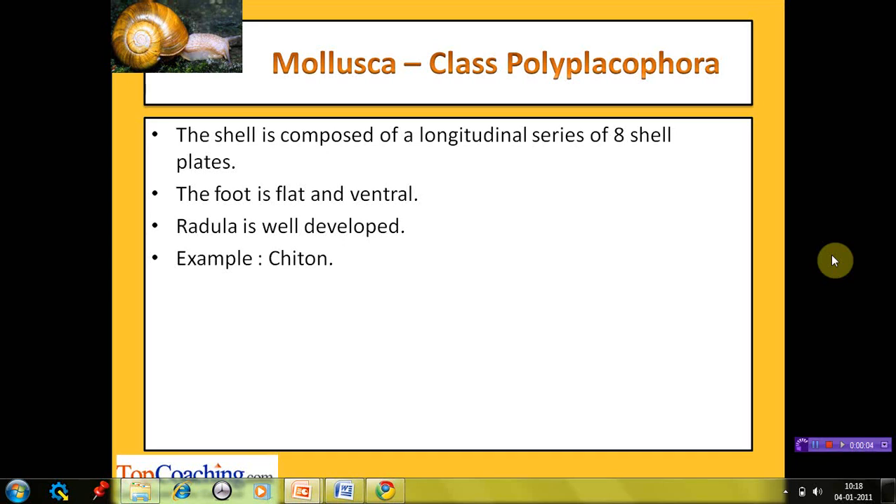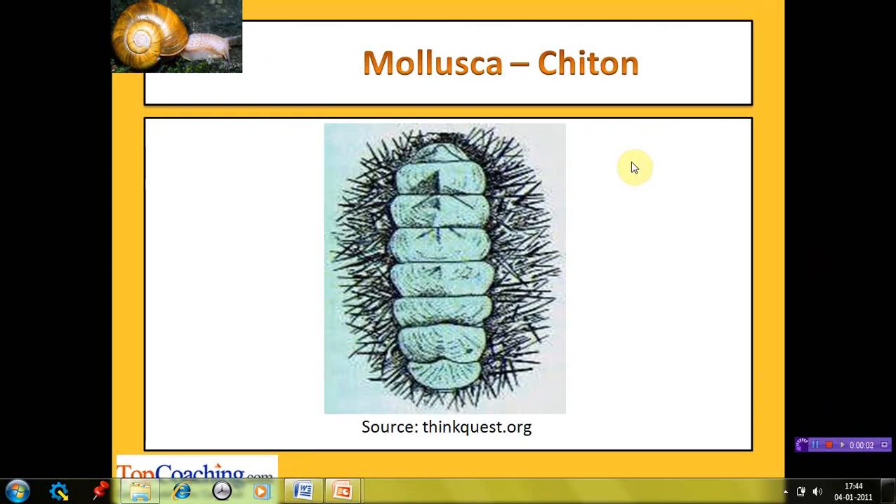The next class is Polyplacophora, meaning many-plate-bearing. The shell is composed of a longitudinal series of eight shell plates. The foot is flat and ventral in position, and the radula is well developed. The example is Chiton. The dorsal shell of Chiton is composed of eight separate valves or plates, which are surrounded by a girdle often consisting of spicules, bristles, hairy tufts, and scales. The majority of the body is foot. Chitons creep slowly on their muscular foot, which has considerable power of adhesion, clinging strongly to rocks.